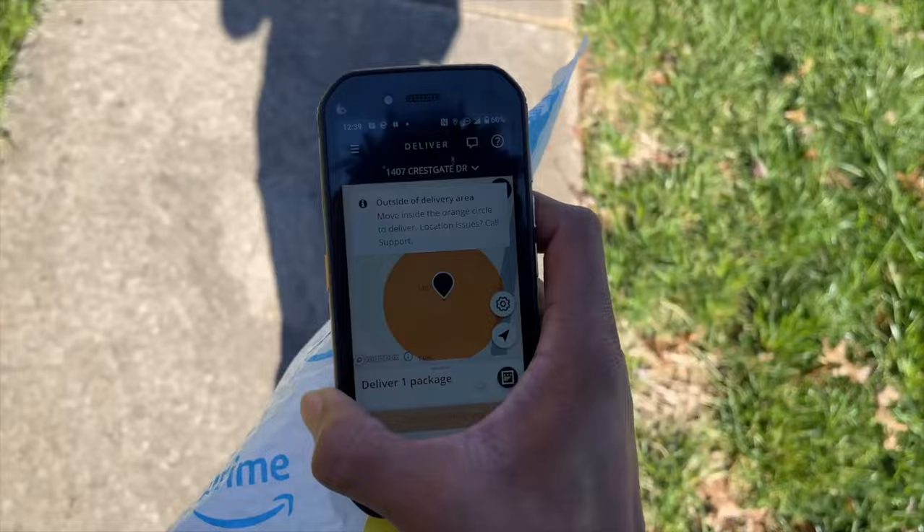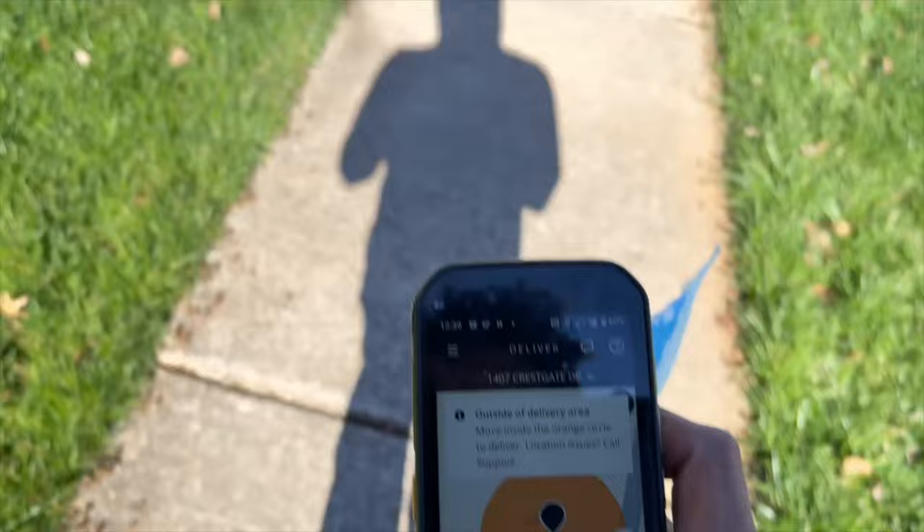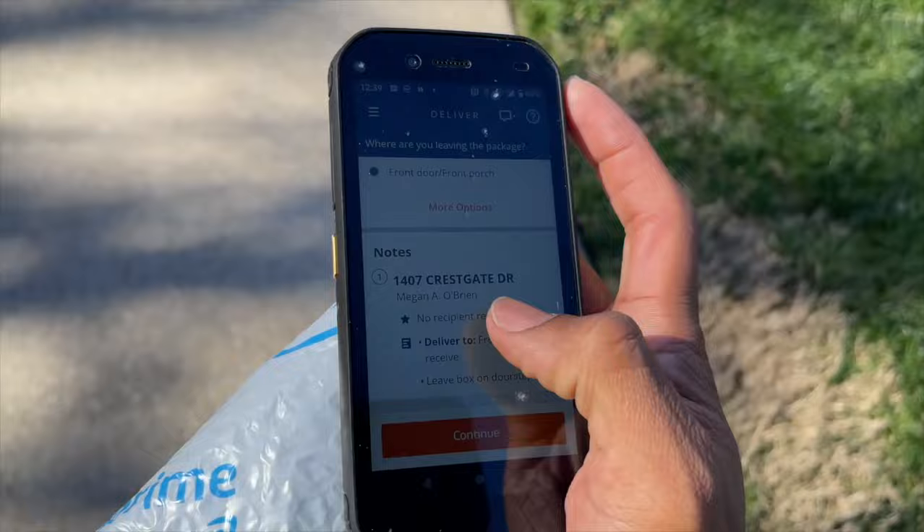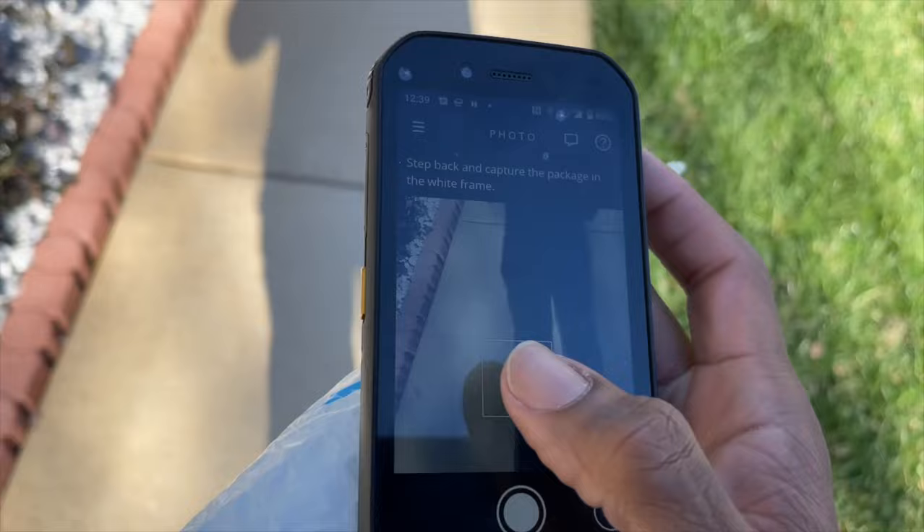So like I said, it's orange, it's orange. When I get closer to the home, it'll turn green. They'll notify me that I'm at the right place. Boom — green now. So now I can continue with delivery, front porch, continue. And then this is just for me to take a picture once I get to the front porch.